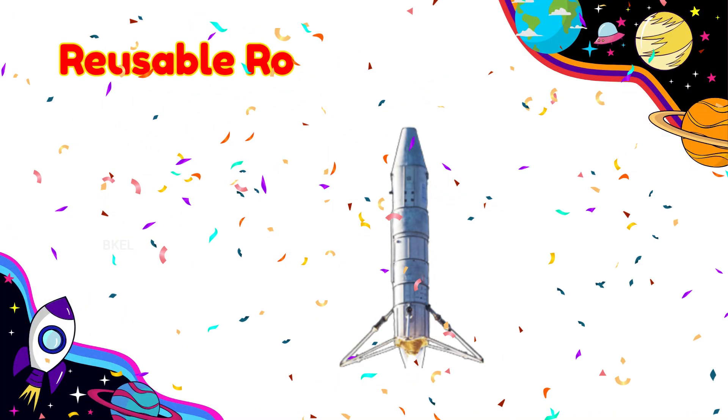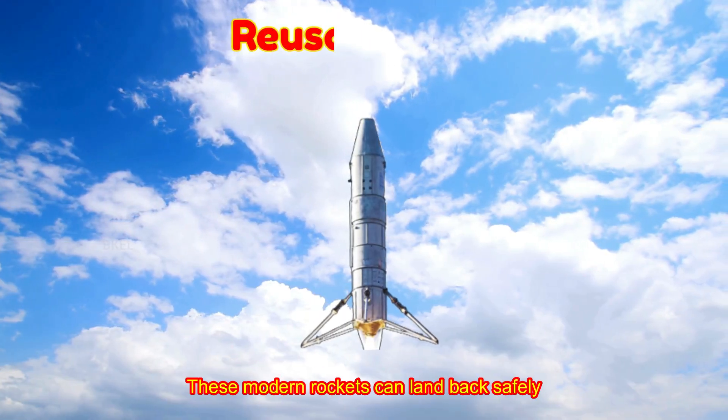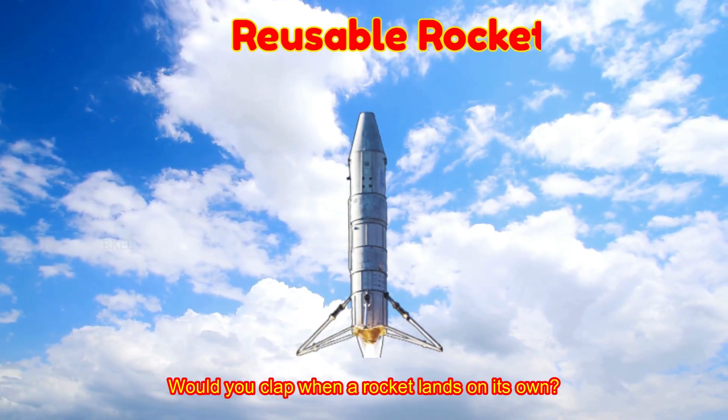Reusable Rocket! These modern rockets can land back safely and be used again. Would you clap when a rocket lands on its own?